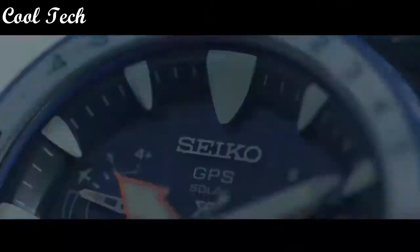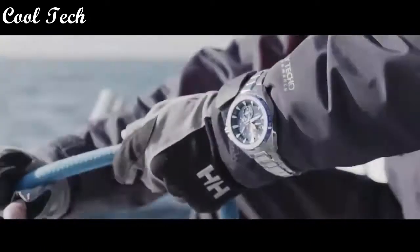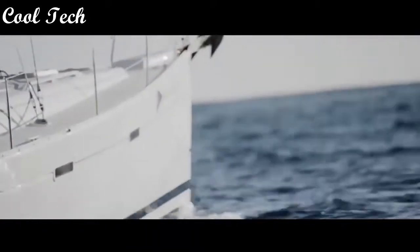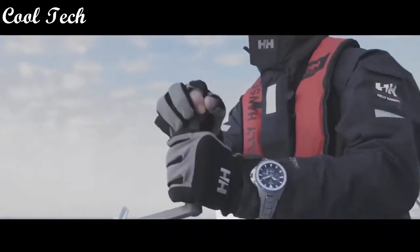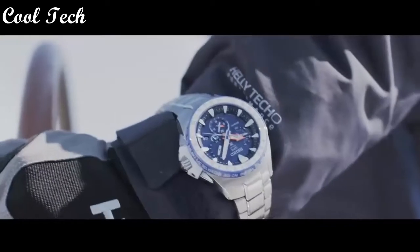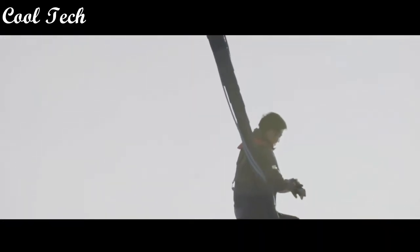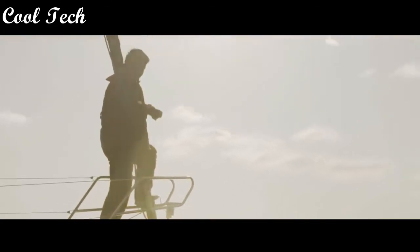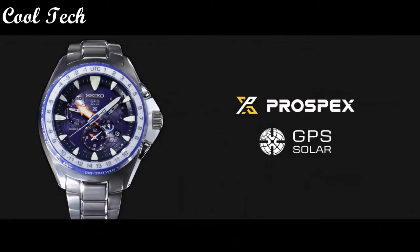Top 2. Item shape round, dial window material type anti-reflective sapphire, display type analog, clasp deployment clasp, case diameter 50 mm, band material titanium, band color silver, water resistance depth 200 meters.